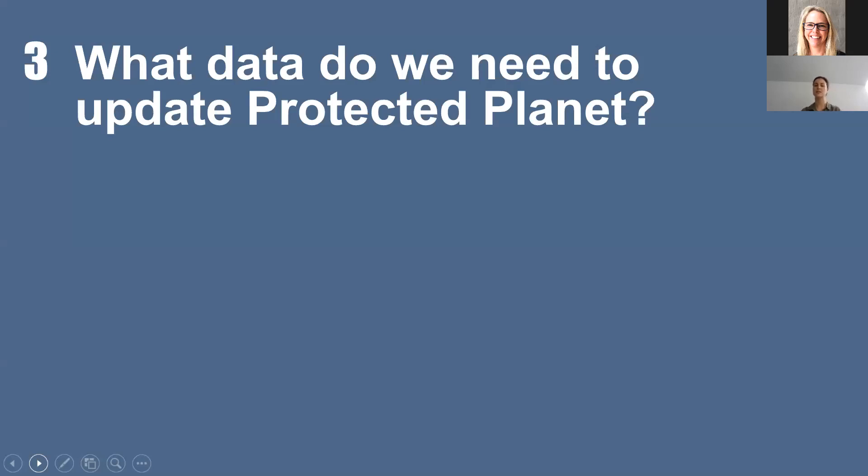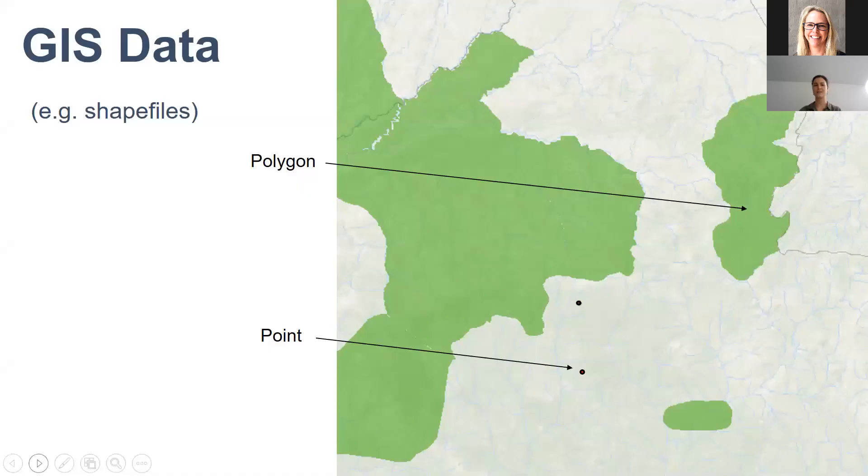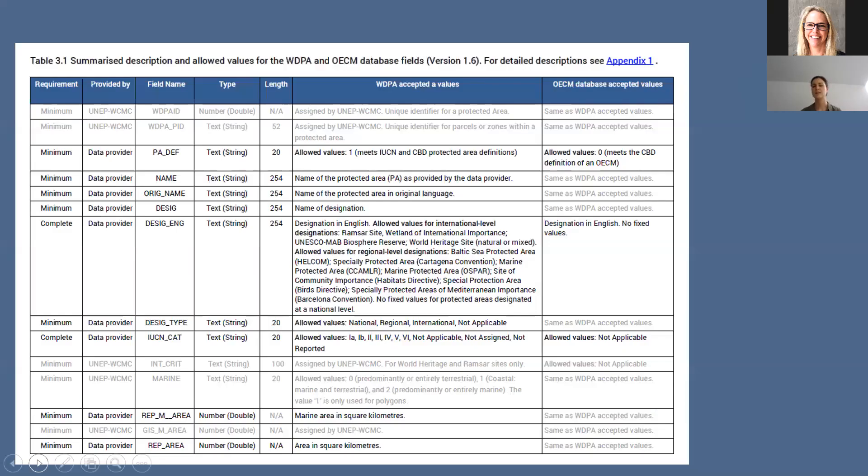What do you need to provide in order for us to update the data in Protected Planet? Firstly, we need GIS data — shapefiles most commonly, or geodatabases, whichever GIS format you work in — in point or polygon format. This needs to be accompanied by tabular information: some basic key information about the protected area. This is from our data manual, which is a really useful resource for understanding what values are allowed in each field. Some fields require certain accepted values, while others allow free text.